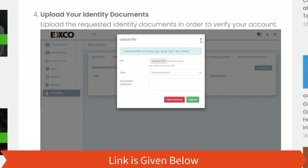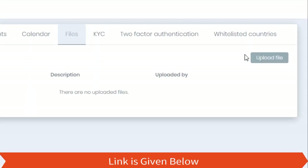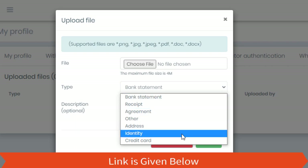Step four: Upload your identity documents. Upload the requested identity documents in order to verify your account.